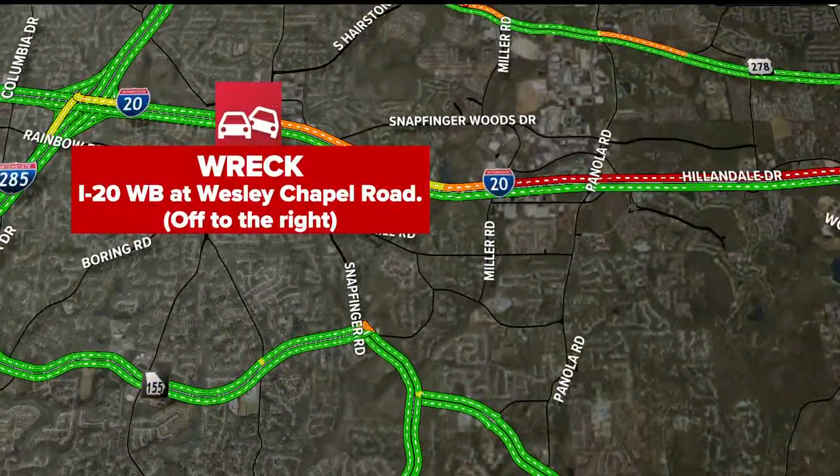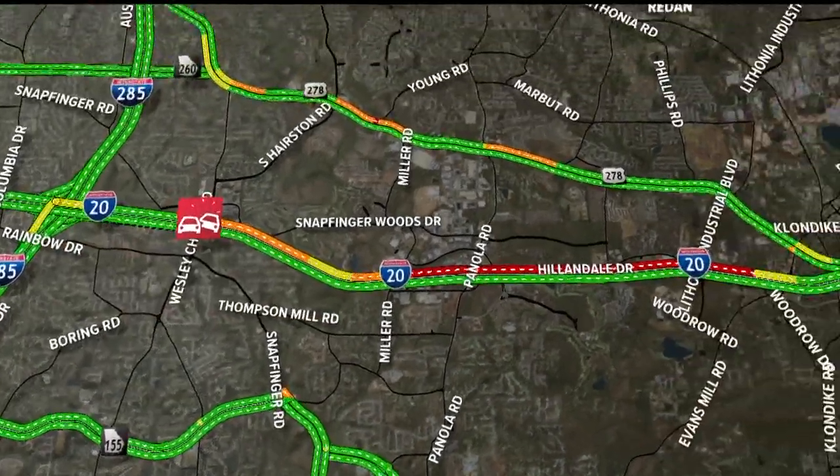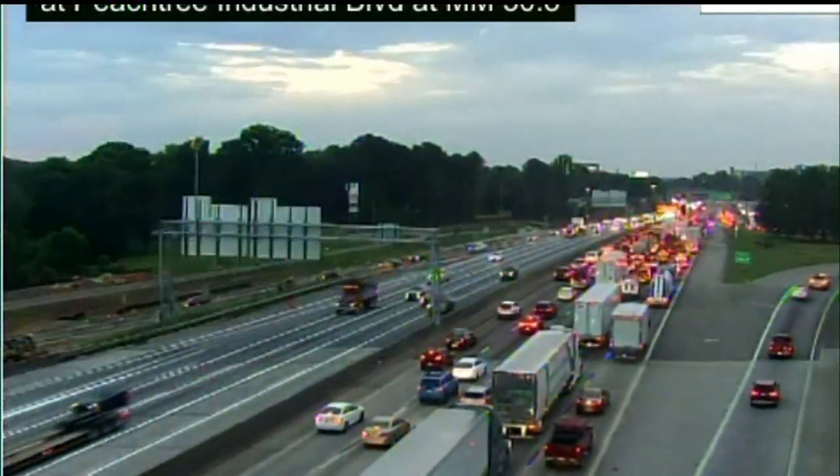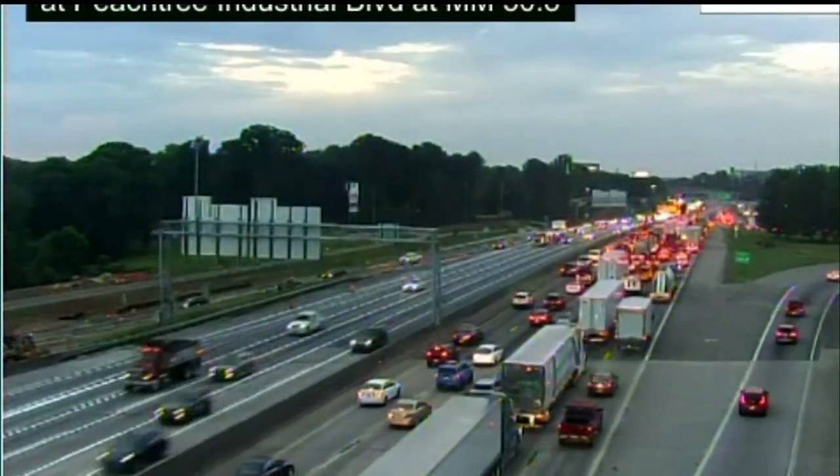Still dealing with delays on I-20 westbound. The wreck at Wesley Chapel is off to the right, but that pushed you all the way back into Lithonia. A lot of folks jumping over to Covington Highway as an alternate. But this is the top end — look at this, 285 eastbound. Very rough through Doraville.